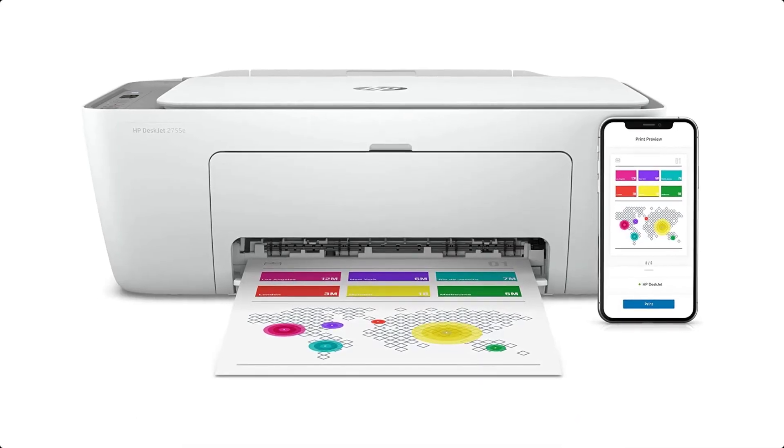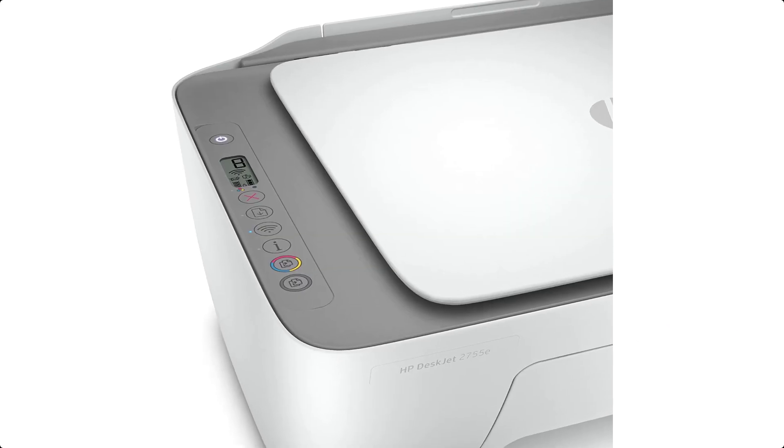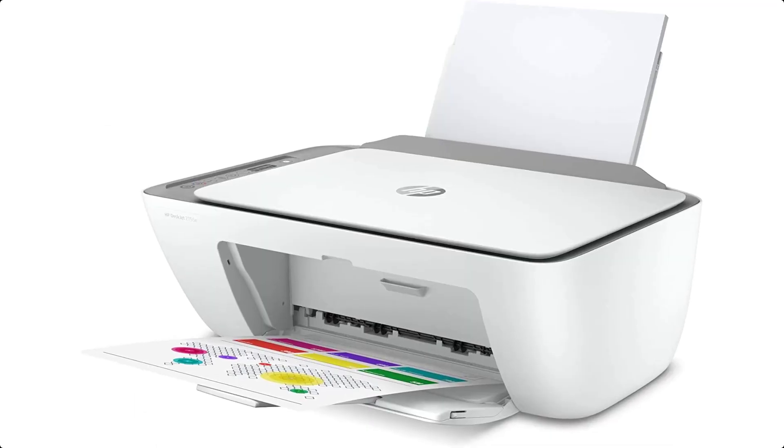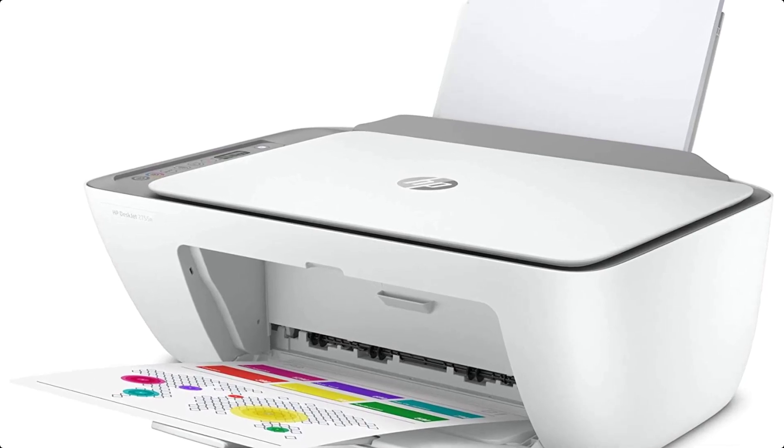Dynamic security-enabled printer. Key features: print, copy, and scan in color, plus mobile and wireless printing. Easy setup — get started fast on any device with the HP smart app that guides you step-by-step.